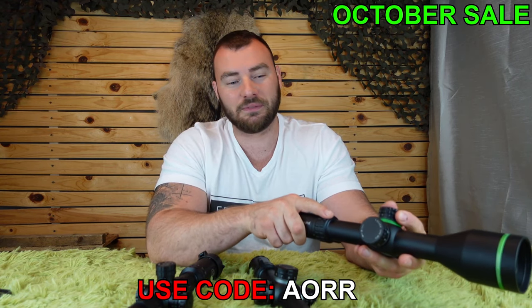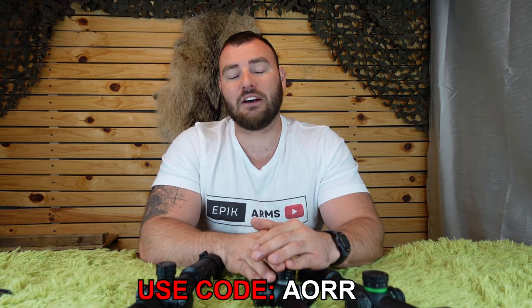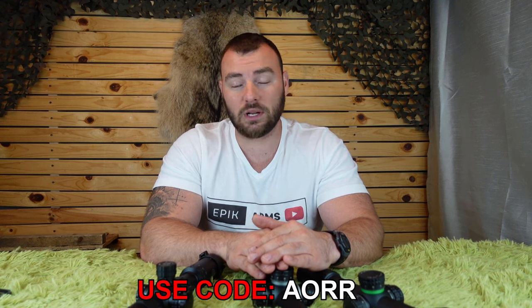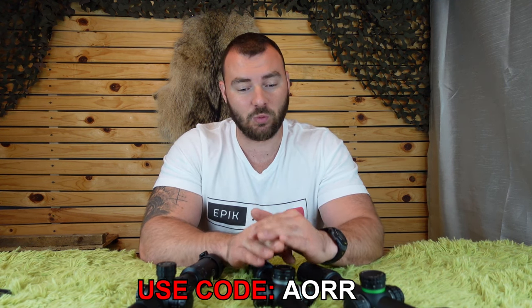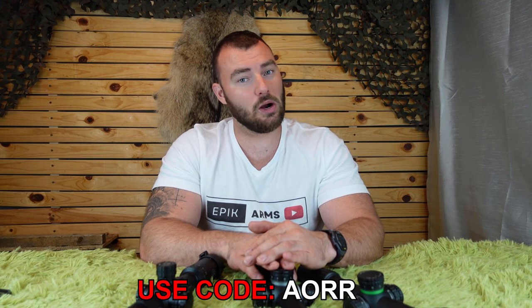So if you guys want to save 45%, definitely take a look at the Blackhound sale. It's 45% off and they make some really great quality optics. AORR is the code, and thanks for watching Epic Arms.